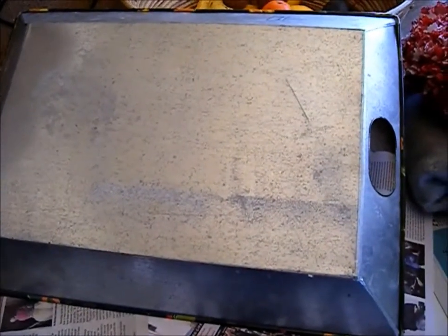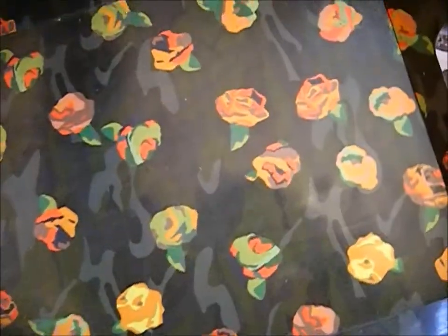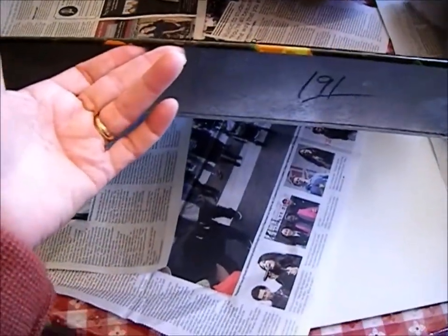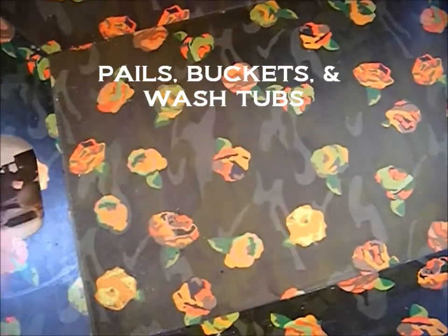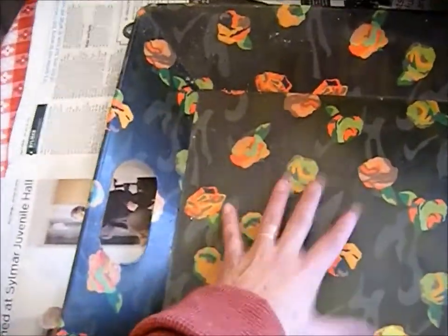I also picked up this galvanized tray and I paid a dollar for it — it was 50% off. Sorry about the glare, but I wanted to show you the back. It has a graphic print of roses. I picked it up because it's galvanized and I have a galvanized pail collection in different sizes, so I thought this would look nice with my garden. I might just keep my garden shoes and tools here.